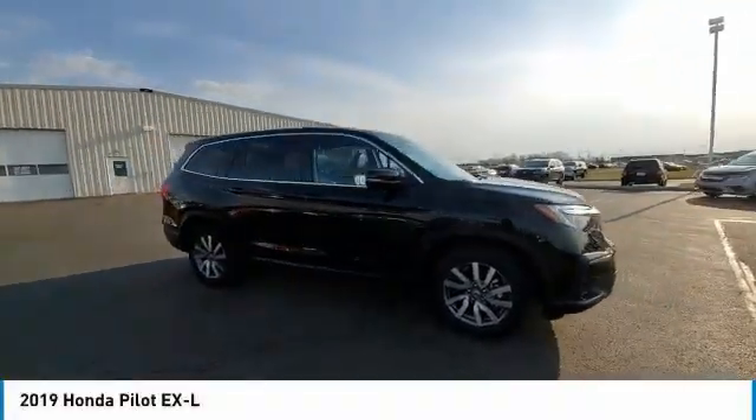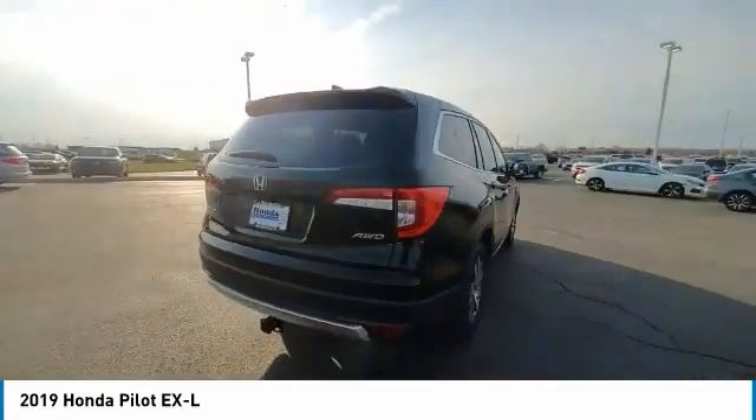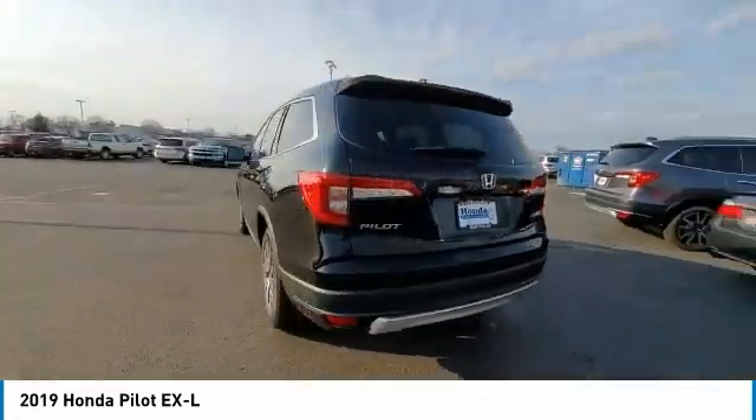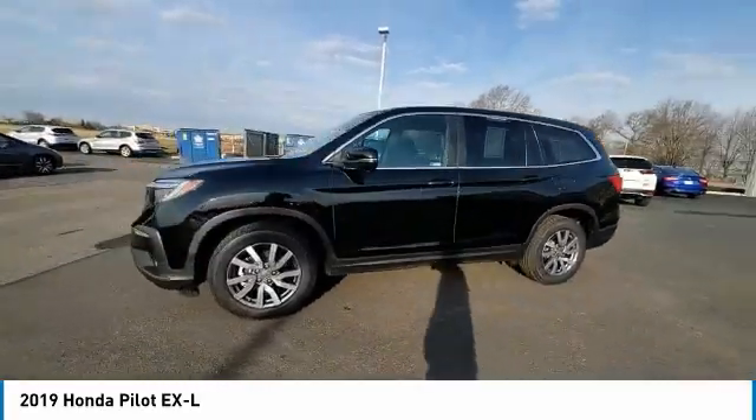Make a great choice today with the 2019 Pilot — Optimal Utility, Indulgent Interior, Powerful Performer. You'll be ready for almost anything in the Honda Pilot.